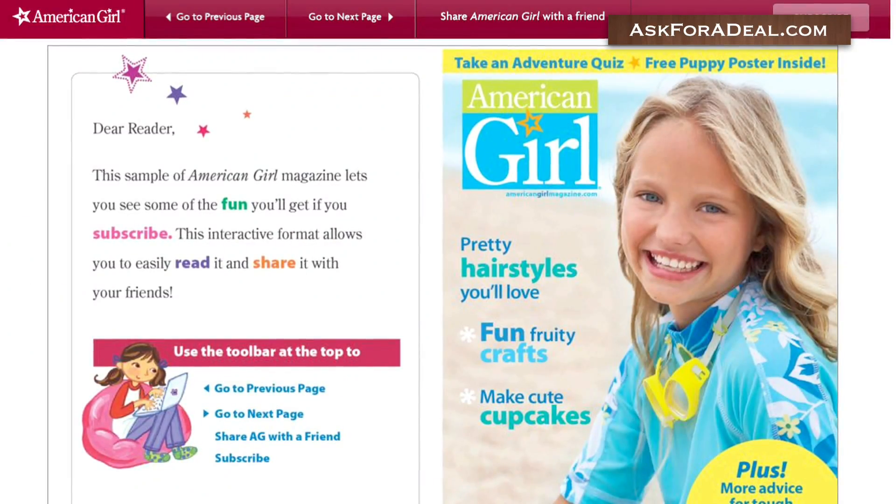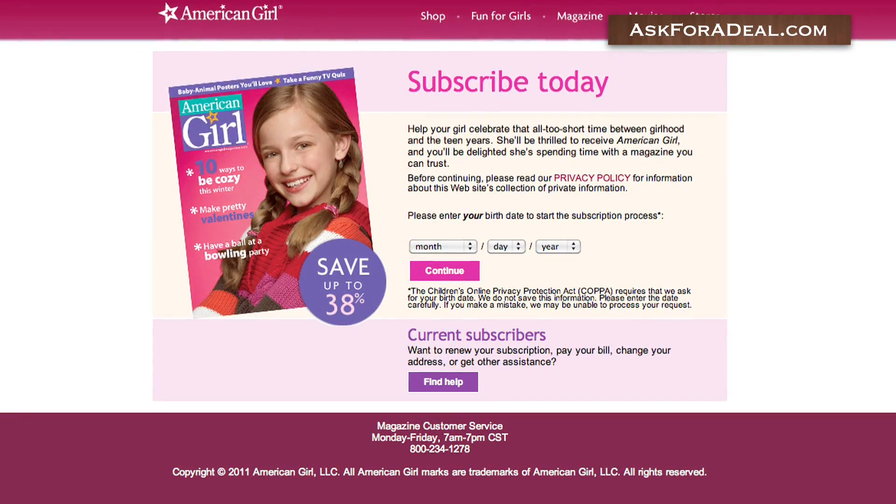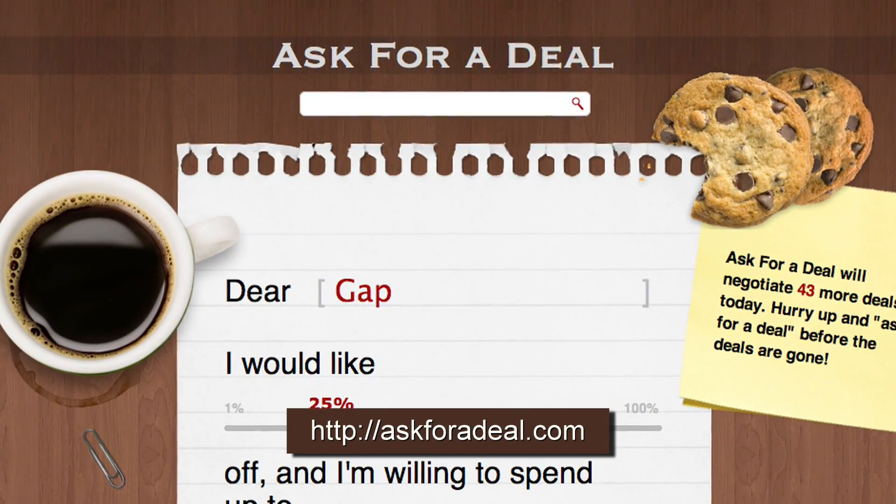You can take advantage of getting this edition for free, or use this sample as a way to see whether or not you'd like to purchase a subscription. For more coupons and deal saving opportunities, head over to askforadeal.com.